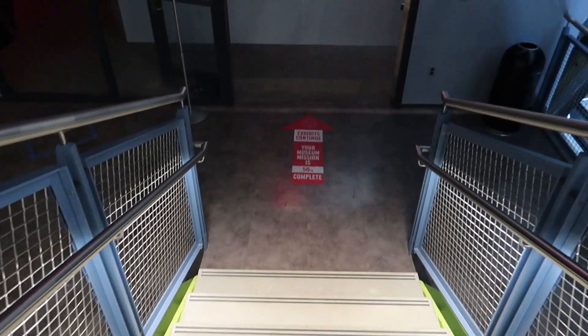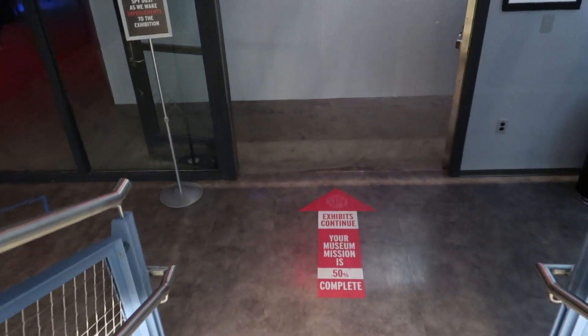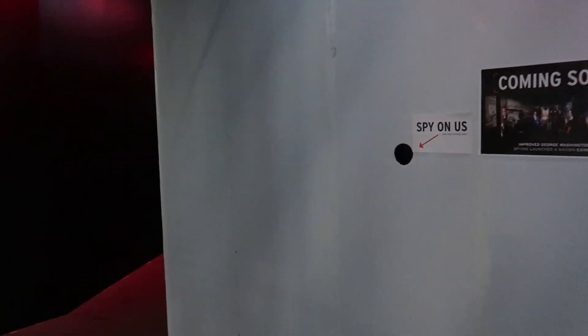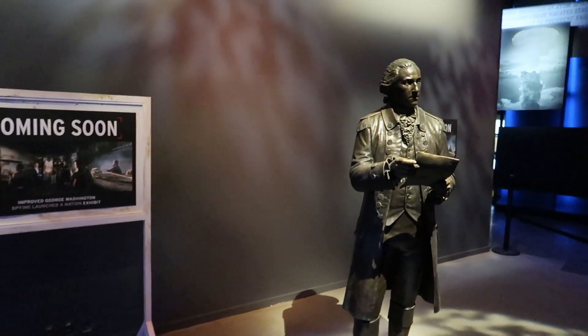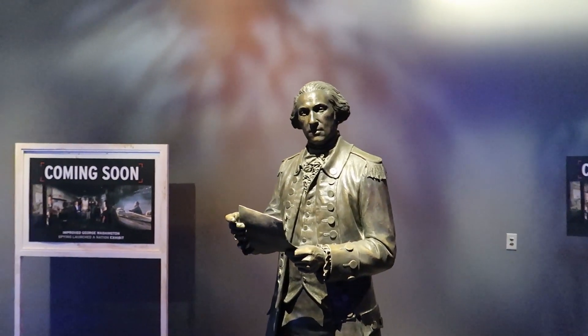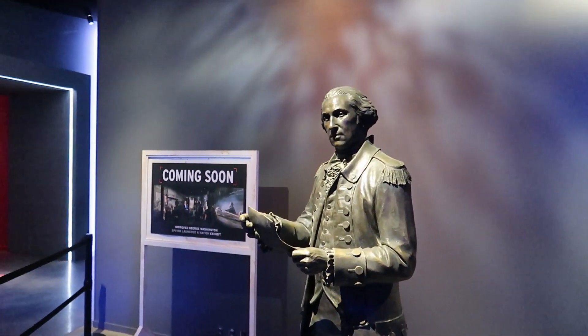Continuing on through the spy museum, moving down from the top floor onto the next floor. Coming soon is an exhibit on George Washington and his spying efforts — so if you're interested in coming here in the future, you may see this.